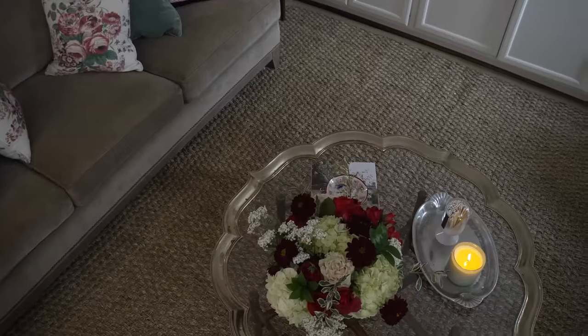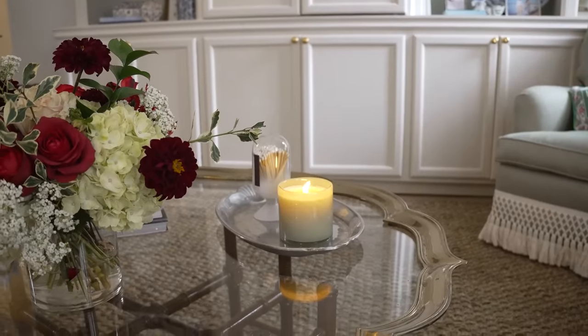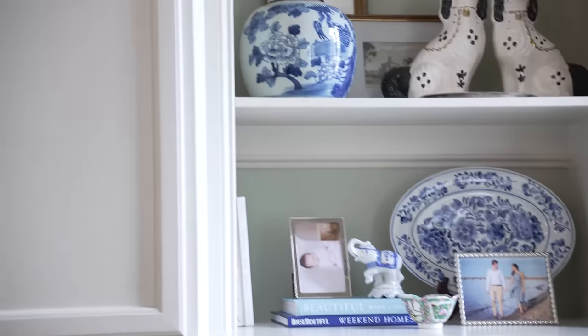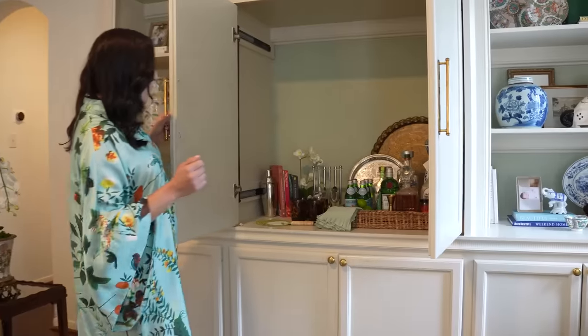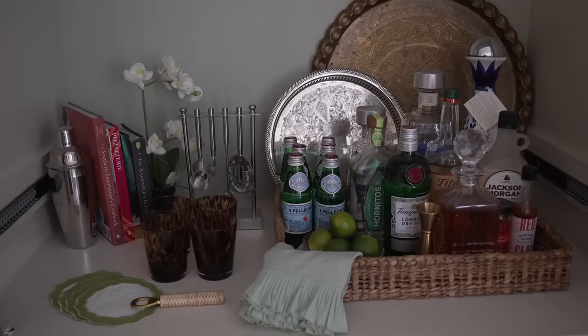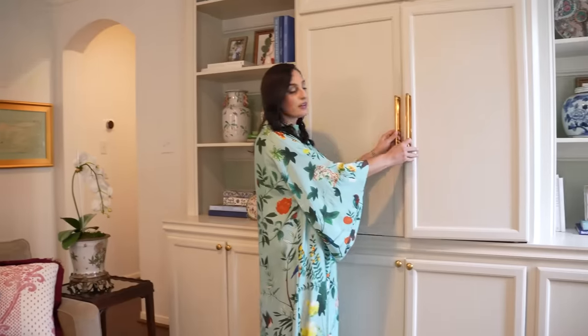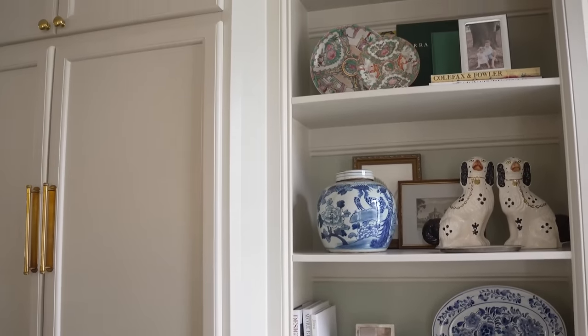This house was built in the '80s and '90s, so it has some quirks we weren't keen on redoing since we're not staying here long. One of those quirks is this cabinet that used to store the TV back when TVs were smaller. Not knowing what to do with it, I made it my little secret bar — my little tequila bar, because I do love myself some tequila. Everyone needs a bar in their family room. I just love this space and how it's turned out.